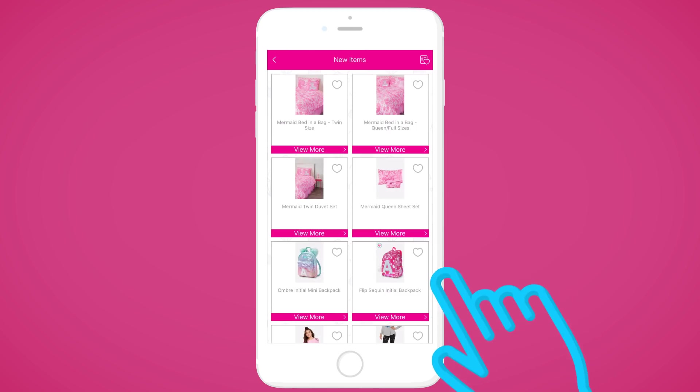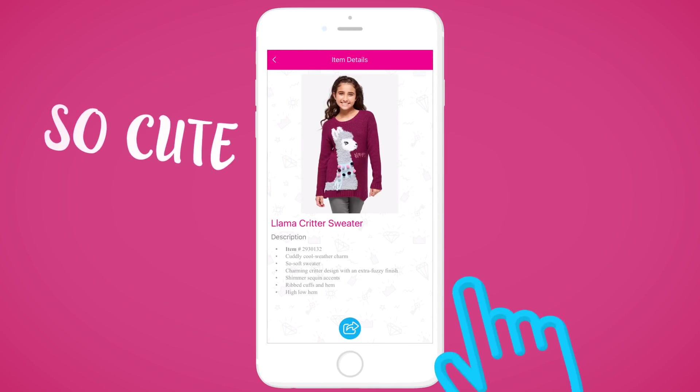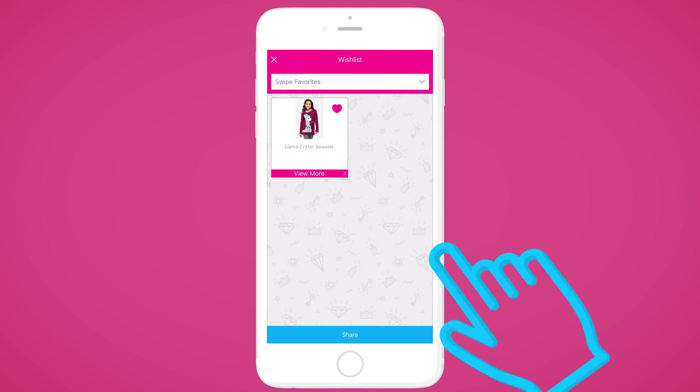Click on the middle button to explore our top items and see what's new at Justice. After you click on an item, press View More to see more details and a close-up photo of the item before adding it to your wishlist.